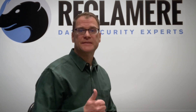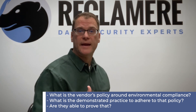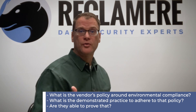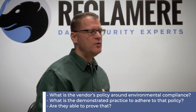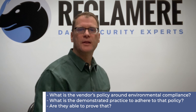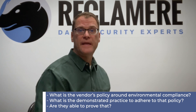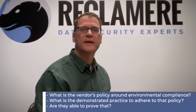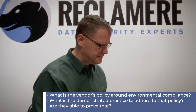So what is the policy? Number one: what's the organization's policy around environmental compliance? Number two: what is the demonstrated practice in order to adhere to that policy? And then can they prove that to you? If someone tells you they are not going to landfill any material at all, are they able to show you there's a policy, a practice that causes employees to follow that policy, and can they prove it? Those three steps are really important, especially in the environmental compliance area.